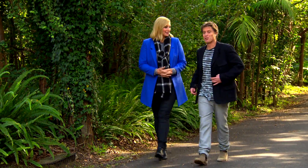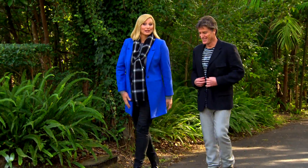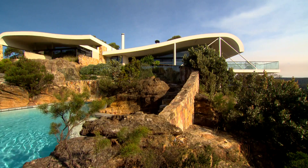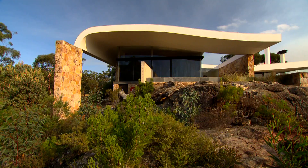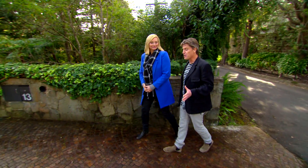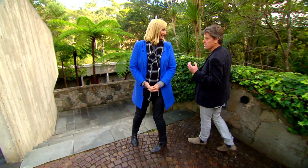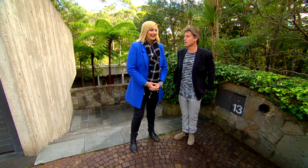We love showing you through amazing homes, and recently we had the privilege of taking you through the Seidler Design Home in the Southern Highlands. It was a special experience because Harry is very much the godfather of Australian architecture, designing so many of the country's most iconic buildings.